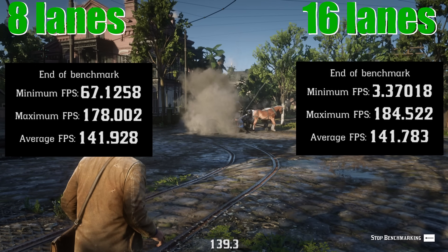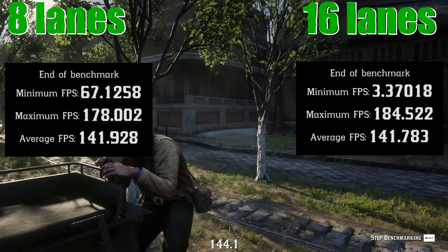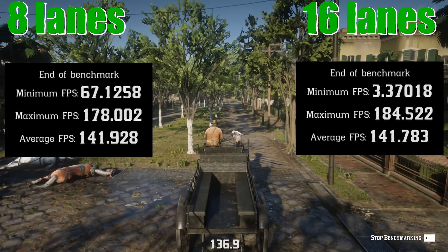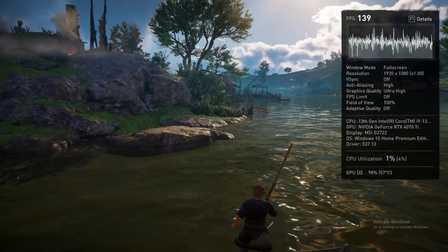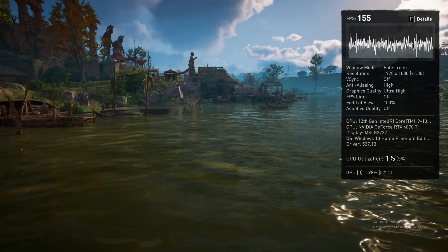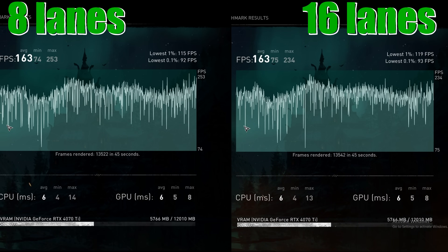I also tested Red Dead Redemption 2 and Assassin's Creed Valhalla, both on maximum settings at 1080p. There's a slight discrepancy in the RDR2 results — the minimum FPS reading of 3 for 16 lanes was obviously incorrect — but the average FPS is roughly the same with just a slight difference on the maximum. In Assassin's Creed Valhalla, the differences are again fairly minimal at around 163 average FPS, with a slightly lower max FPS on the 16-lane run, which is intriguing but does show that sometimes there is very little difference between the two.